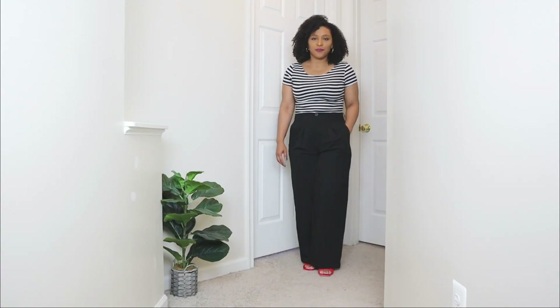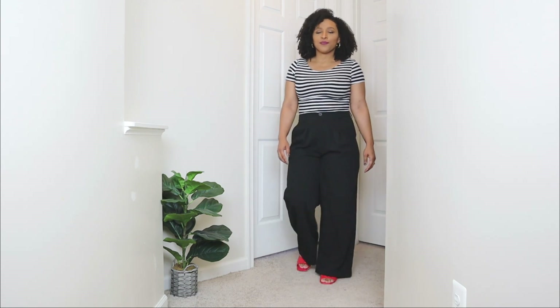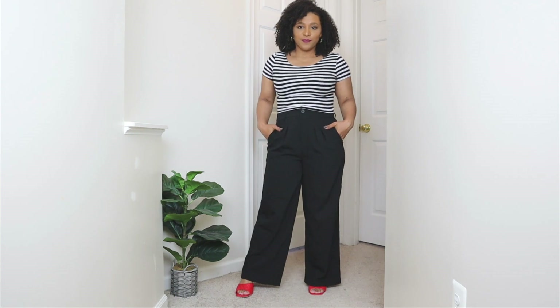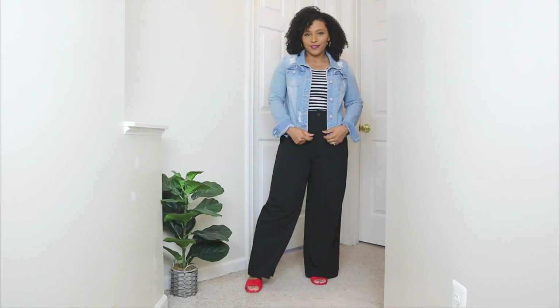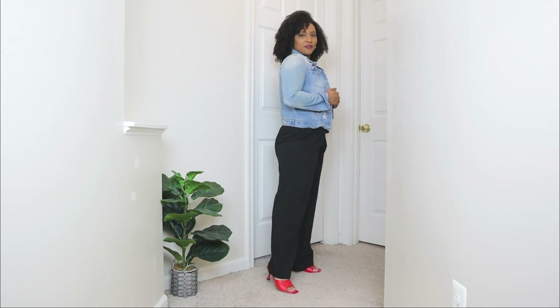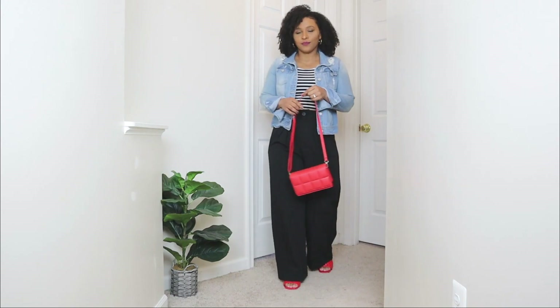For this casual look I'm pairing the black wide leg pants with a simple black and white crop top — of course with crop tops I love to pair them with high-waisted pants, and these are in a high-waisted style. For shoes I wanted to add a pop of color with a pair of red mules in a quilted style with a super low heel. Whenever I wear black and white I love to add red elements — those three colors together are something I really love. I'm also adding a denim jacket as a layering piece, a great spring essential, making this a great casual spring outfit. Lastly, I'm adding another pop of red with a red bag over the shoulder.